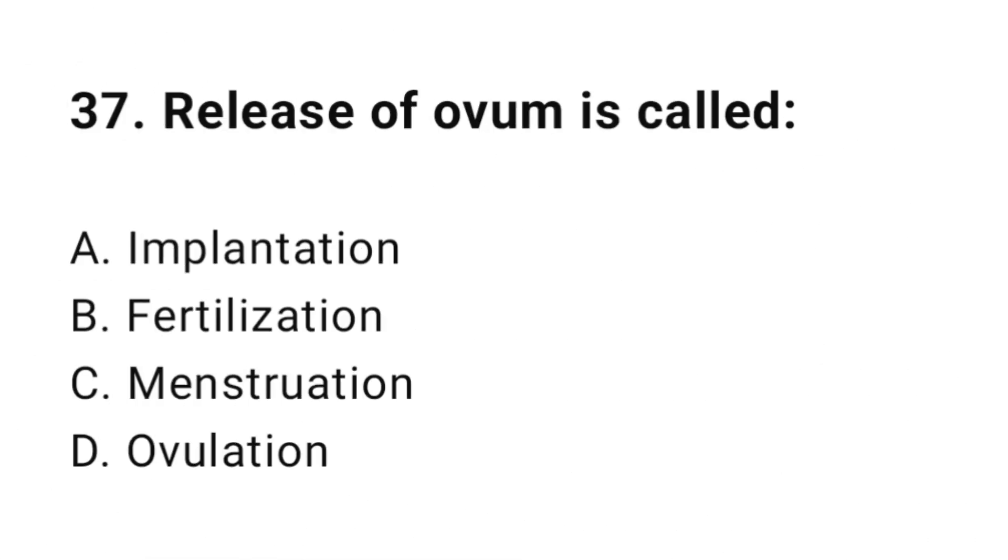Question number thirty-seven: Release of ovum is called? The correct answer is D, ovulation.